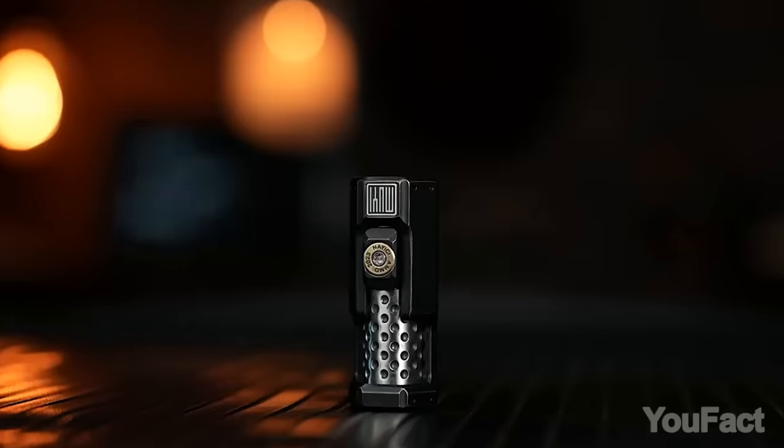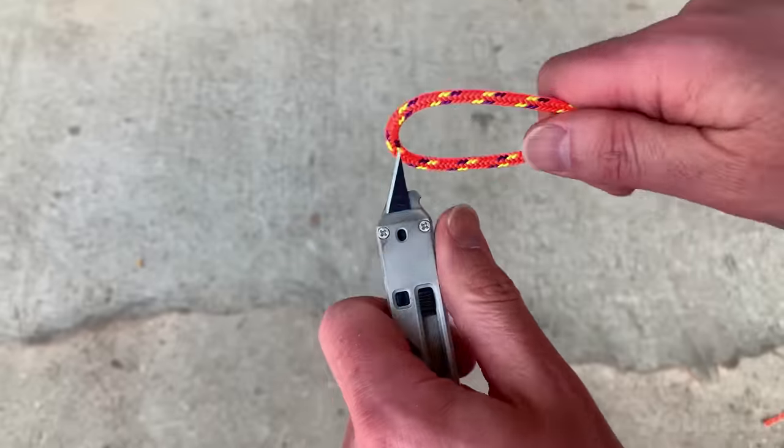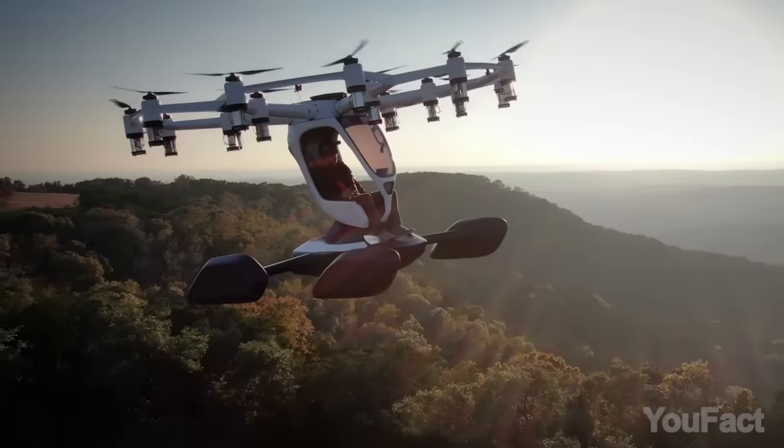What's up guys! Today I've rounded up an epic collection of mind-blowing tech, slick accessories, and mind-boggling gear that's gonna make you the coolest guy in town.